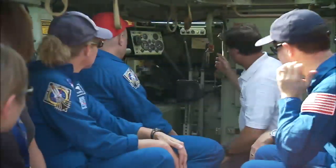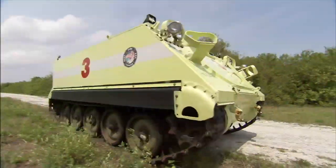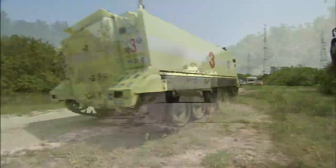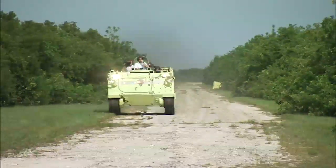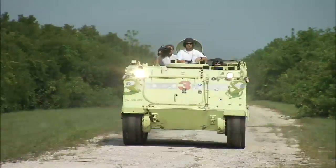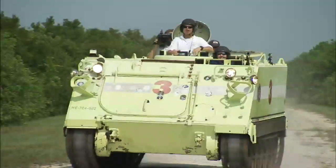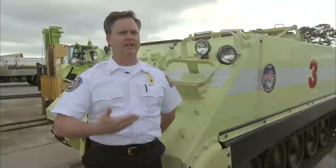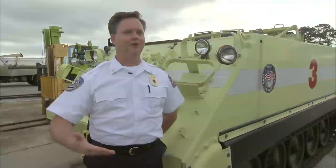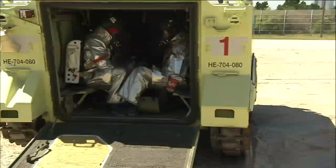With its rumbling six-cylinder engine, the vehicle doesn't so much accelerate as lunge, but it can go practically anywhere and offers considerable protection. It's also amphibious, so it can go into the water and swim, although that aspect is rarely employed for Kennedy's vehicles. This just gives us the protection from whatever environment we may be going into and then be evacuating from in an emergency.